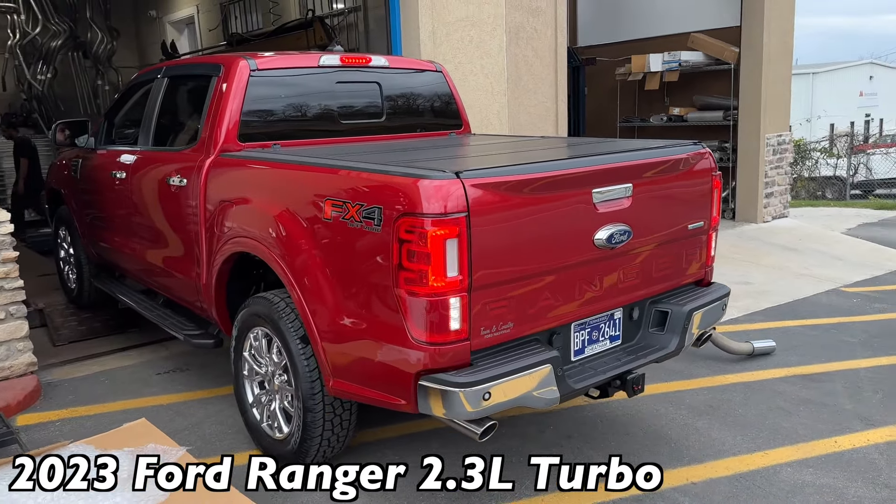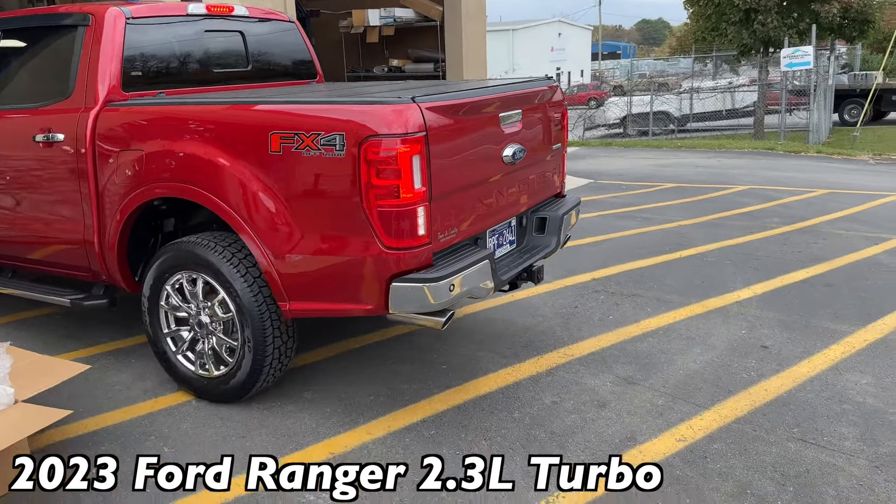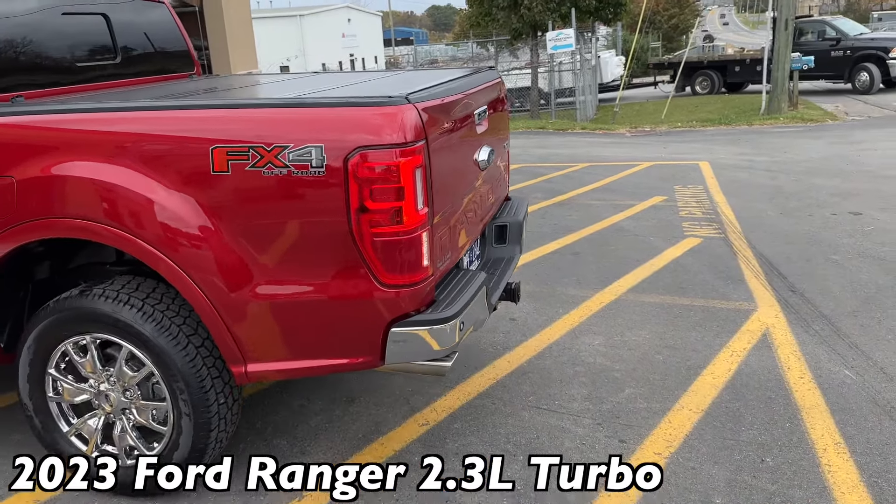It's got that Raptor look to it, you know? Because the trailer hitch that's on it is wide, man.